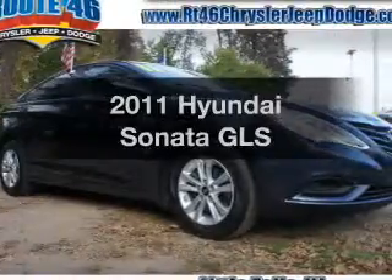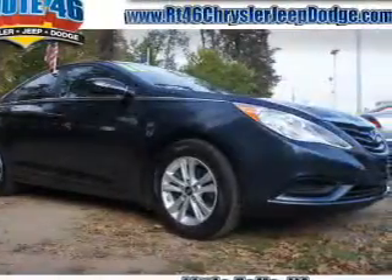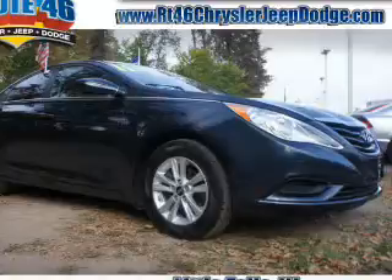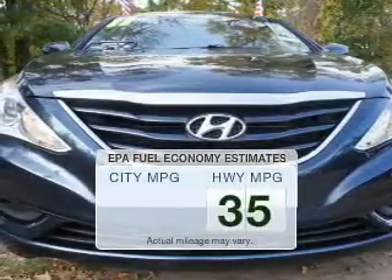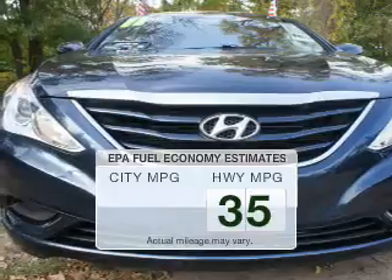Get noticed in this 2011 Hyundai Sonata. Everything you need under one roof with this great vehicle. Better gas mileage means better long-term driving, and this ride delivers with a great low fuel consumption rate.